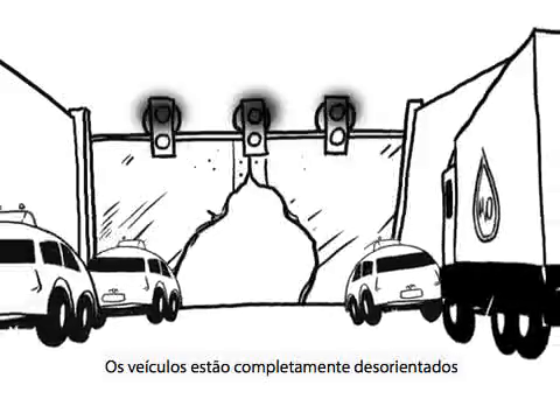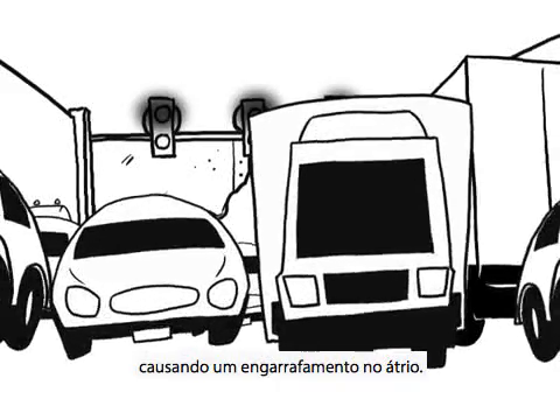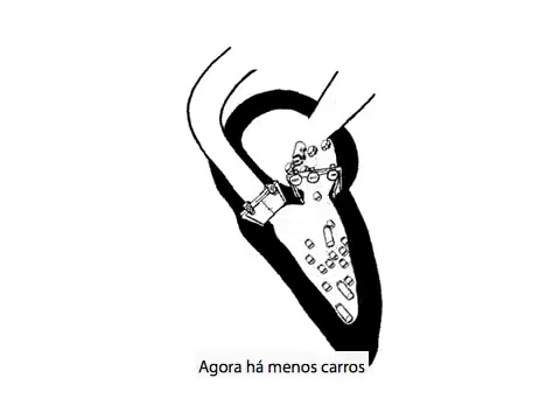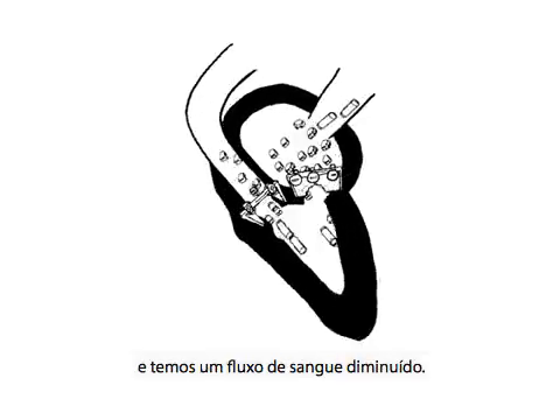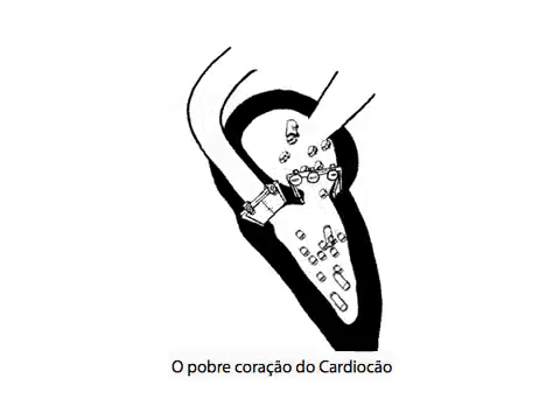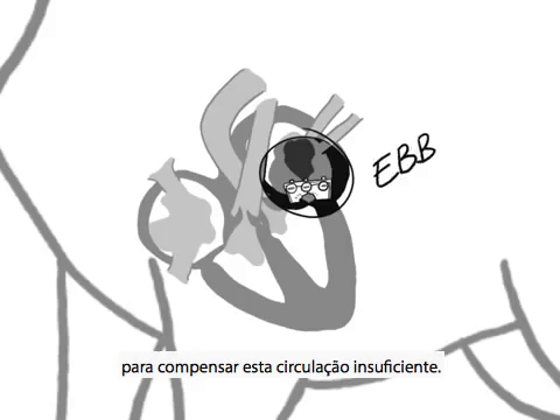That inevitably causes some minor traffic problems. The vehicles are completely disoriented and some of them turn back in the opposite direction, causing a traffic jam in the atrium. There are now fewer cars going in the right direction, and we talk about lower blood flow.